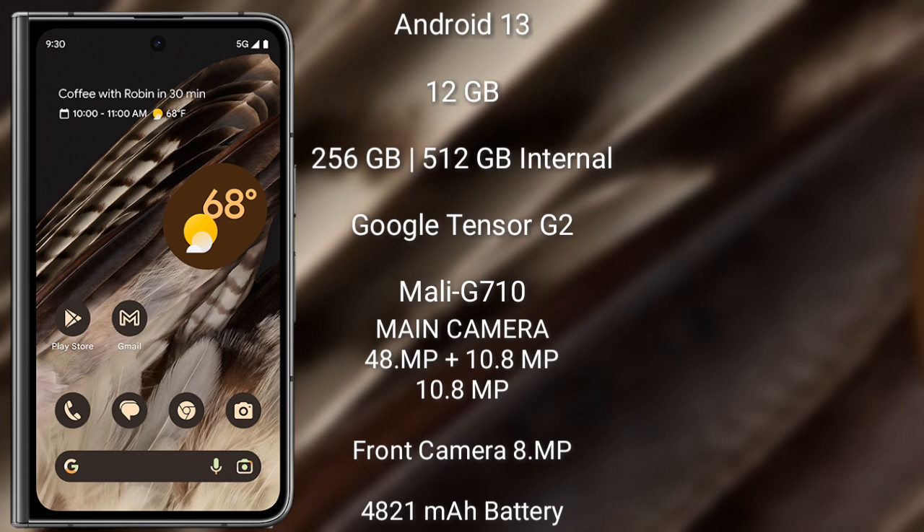Google Pixel Fold has a rear triple camera setup of 48MP plus 10.8MP plus 10.8MP, and a front camera of 8MP. It has a 4821mAh battery with 30W fast charging support.